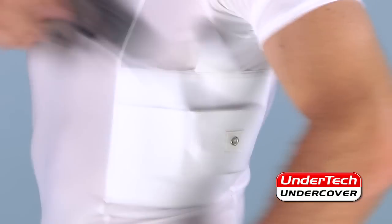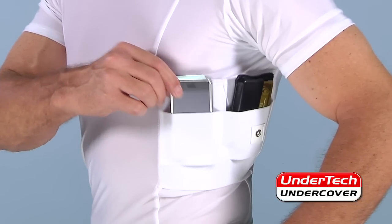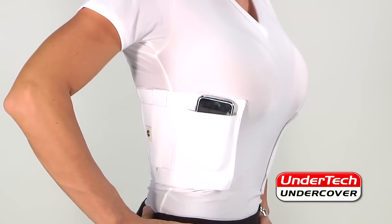No belts or holster is needed. It's so comfortable, you'll almost forget you have it on. Plus, the additional pockets can carry your wallet, ID, cash, credit cards, even your iPod, iPhone, or other digital device.